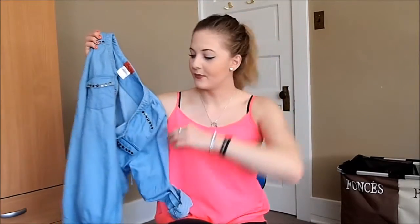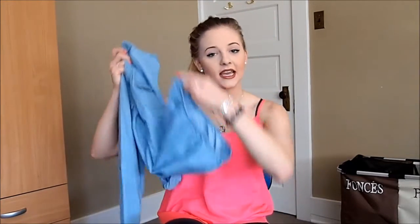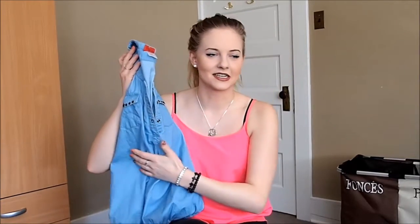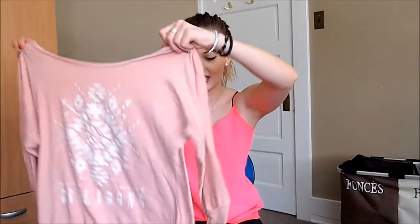I thought it would be great for when the snow is melting — which it finally is! Oh my gosh, it is beautiful outside. I've been on walks every single day, absolutely loving this weather. I got this denim top; the interesting detail is it cinches at the bottom, has three-quarter sleeves, and it'll be perfect for right now.